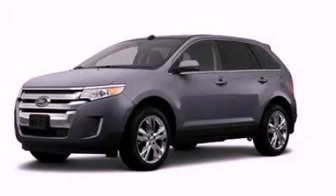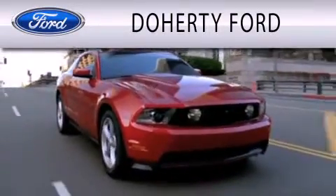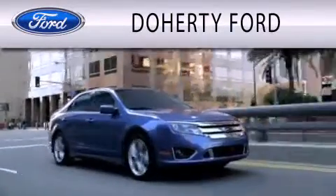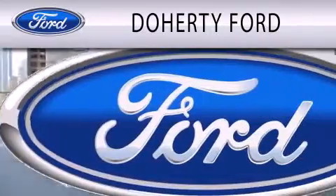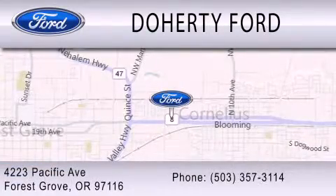Please call us today for more information on this great vehicle. Doherty Ford is dedicated to doing everything possible to ensure that the experience you have selecting your next vehicle is as pleasant as possible. We are located at 4223 Pacific Avenue in Forest Grove.